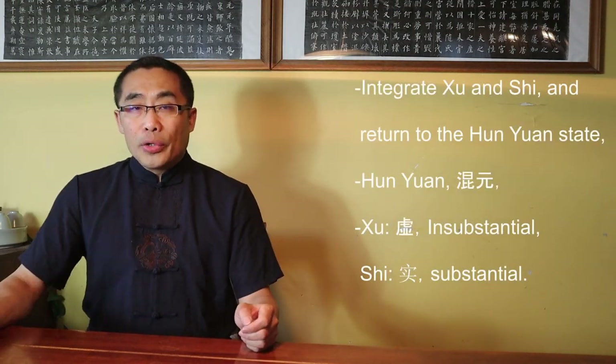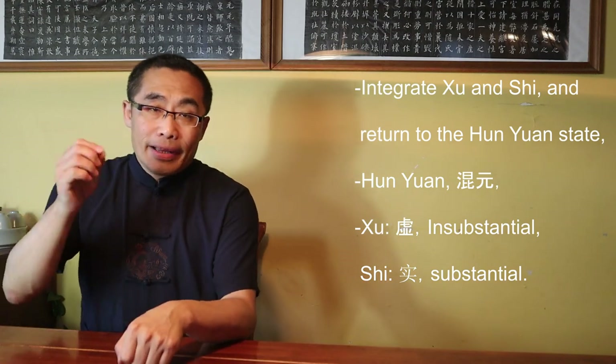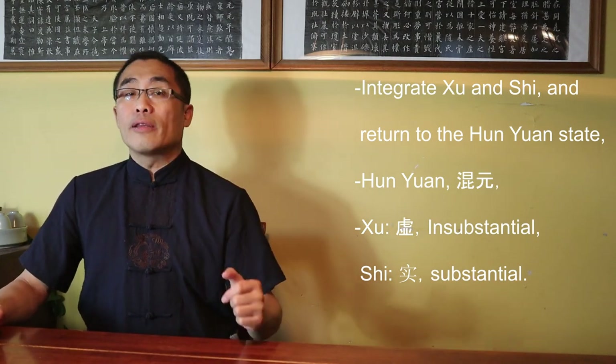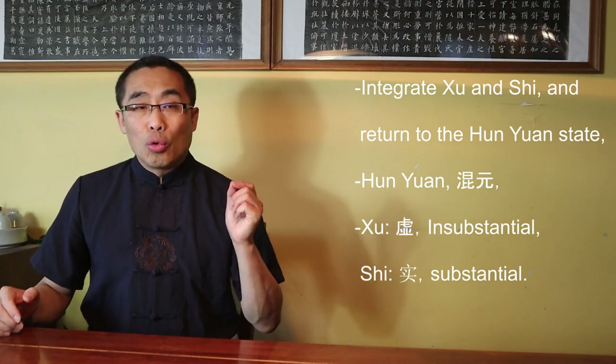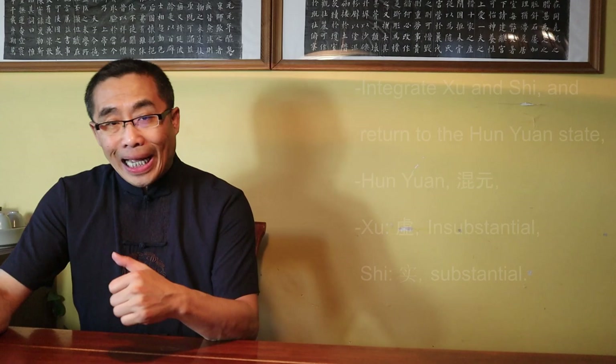The third principle: Integrate Xu and Shi and return to the Hun Yuan state. I created this to emphasize that Tai Chi practice is originally rooted in Hun Yuan. In martial arts, Xu means Insubstantial while Shi means Substantial — aspects of Yin and Yang. Both aspects should be integrated as one and eventually return to the Hun Yuan or Wu Ji state. To better understand Xu Shi, please watch my video titled Substantial and Insubstantial, Internal Style Concepts 8.